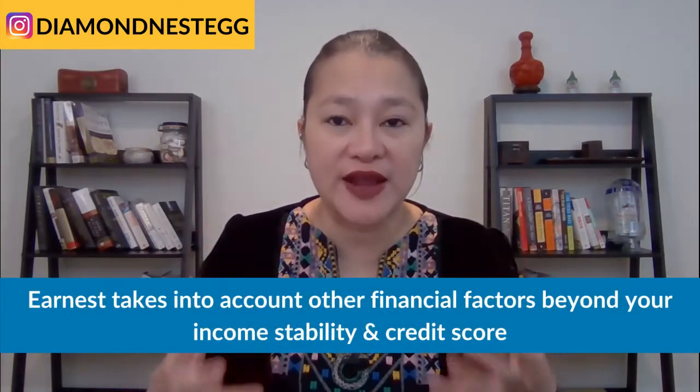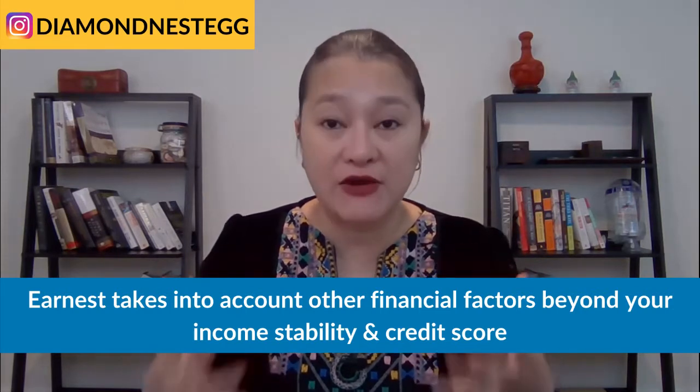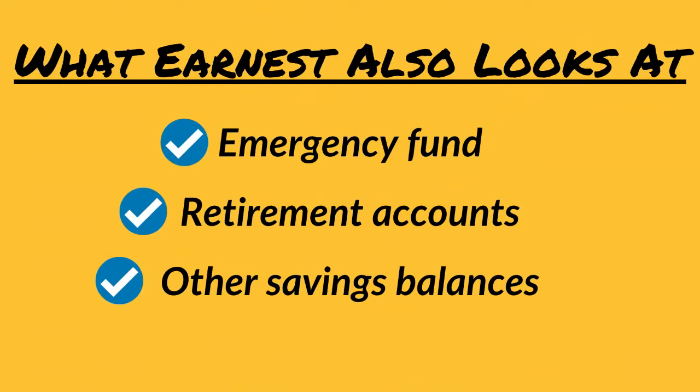I'm going to begin with Earnest first because I feel they have an edge over SoFi in a few areas that our clients value the most. The first reason for choosing Earnest is because they take into account other financial factors beyond your income stability and credit score — factors that other lenders often ignore. They look at things such as your emergency fund, your retirement accounts, and other savings balances when deciding whether to approve you for a loan and the interest rate that you will get. Building out an emergency fund and contributing towards retirement are the first two most basic things that we do with our clients, along with paying down debt, which means that our clients tend to get better interest rates when they go to Earnest.